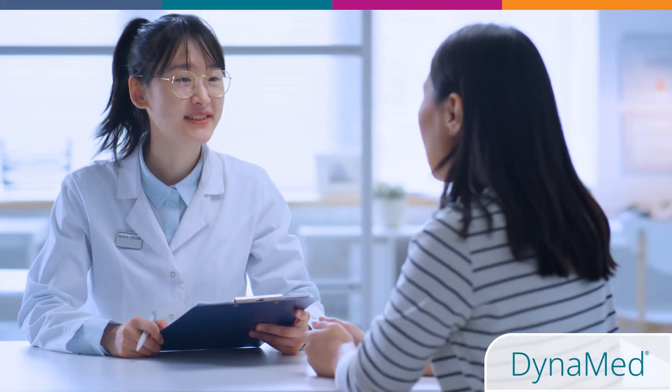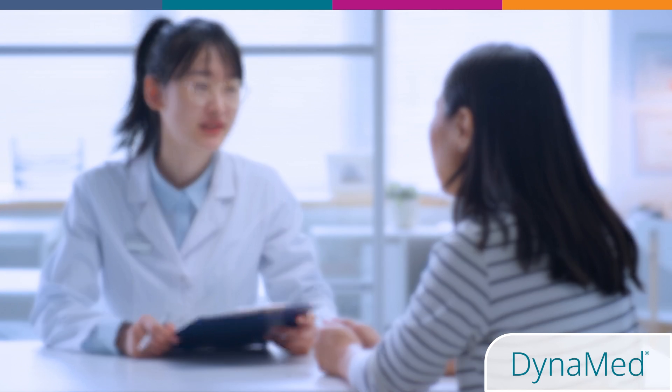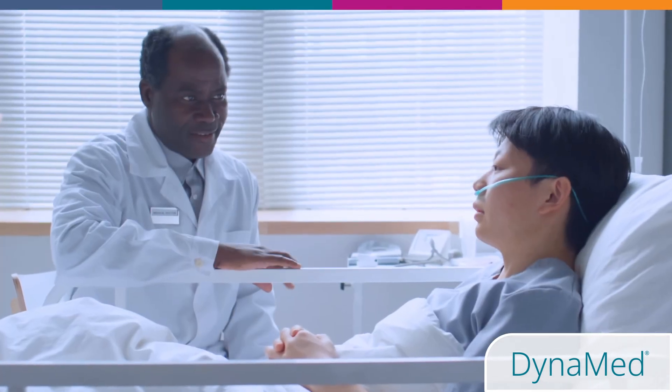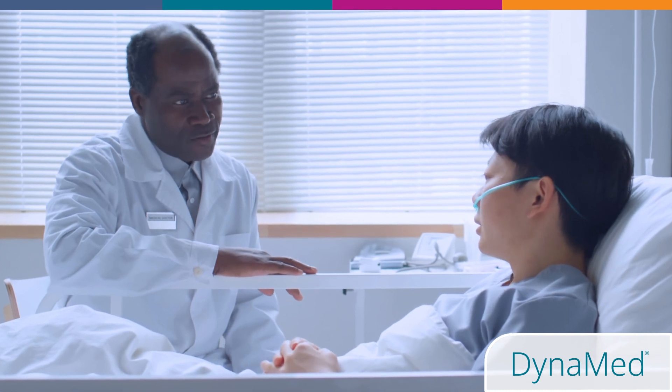you can meet your professional development goals, all while offering your patients the highest quality of care. Clinicians across the spectrum of medical and surgical specialties are discovering the benefits of Dynamed.